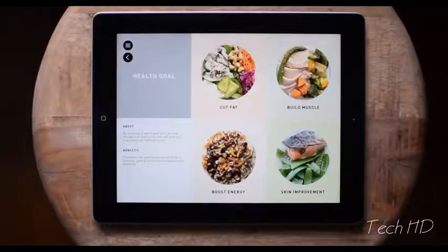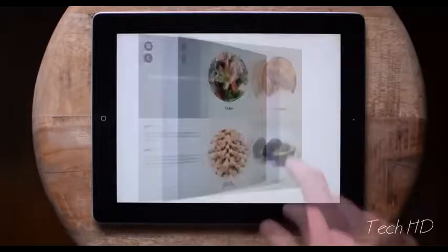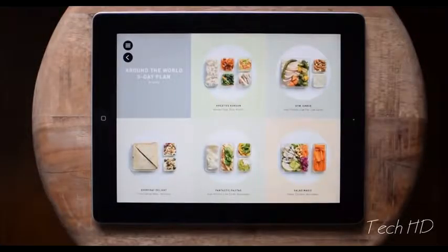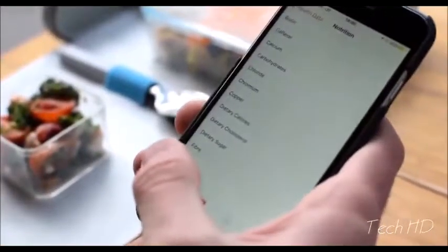With the Prep app, we've done the hard work so you don't have to. We teamed up with chefs, nutritionists, and foodies to design a vast range of prep-friendly meal plans and exciting recipes. You can search by a specific diet type, health goal, or key ingredient, so you can find exactly the right meal plan for you. The app also automatically measures what you eat, giving you a more complete picture of your diet.